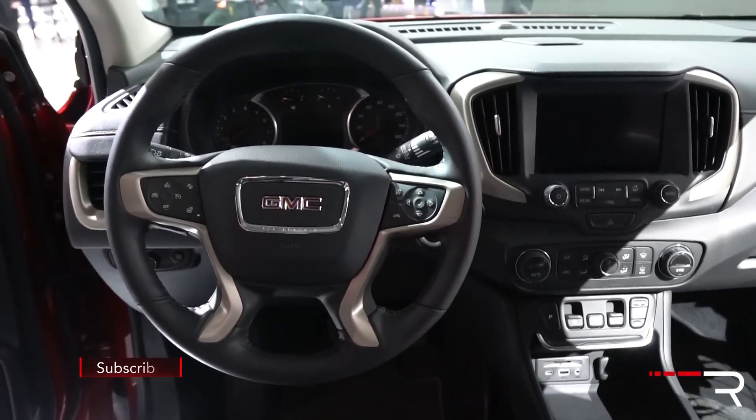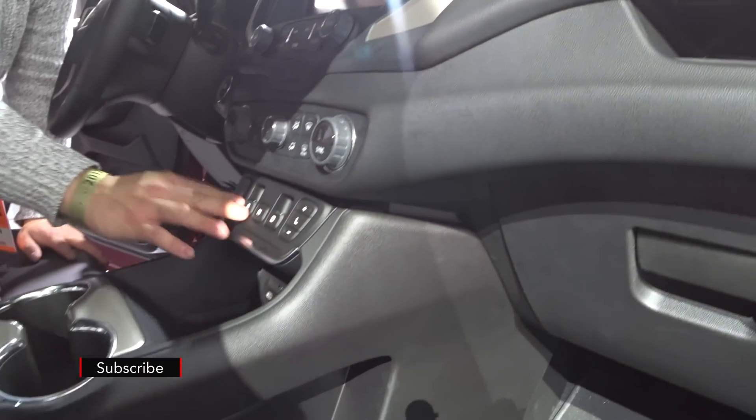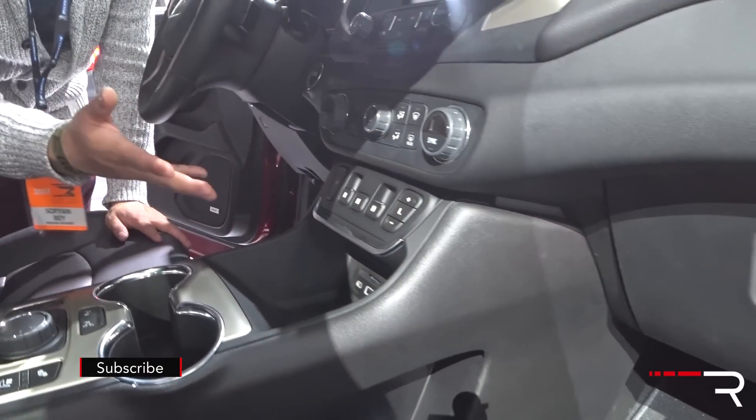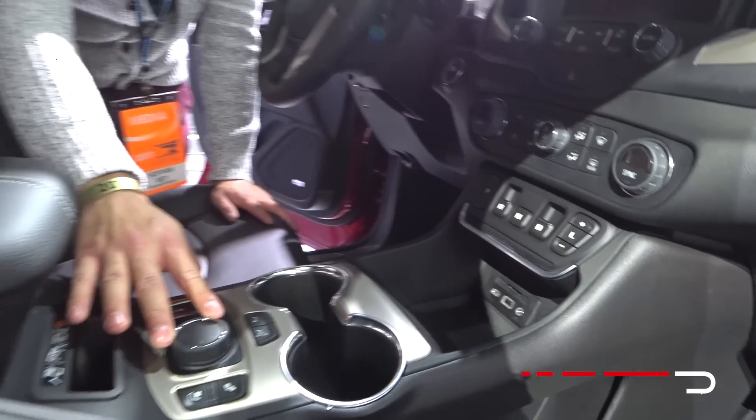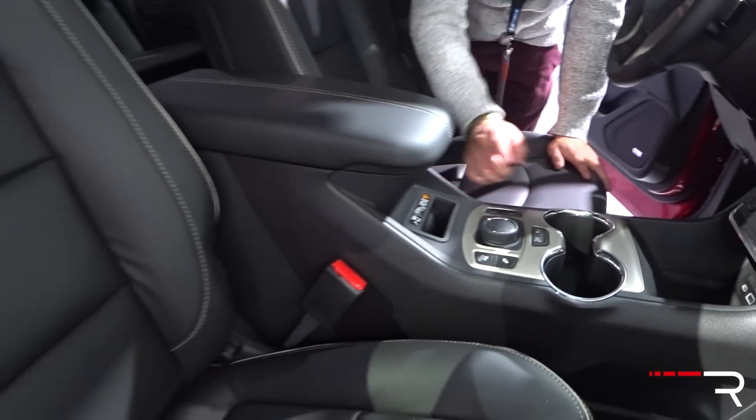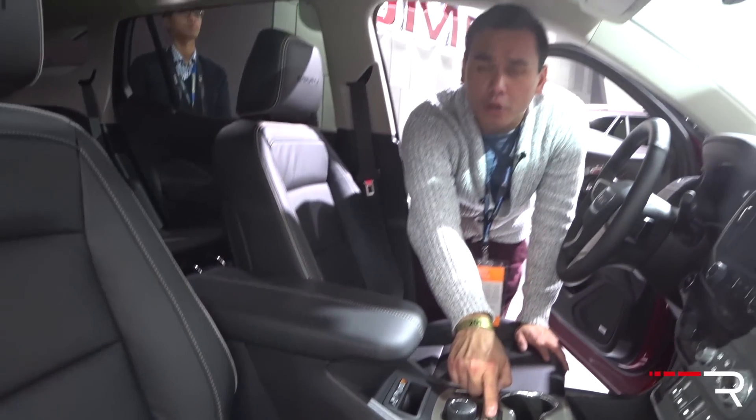One thing I'm noticing is the push-button transmission selector — this is a new feature for this model, controlling the nine-speed automatic. I'm also seeing heated and cooled seats, a controller for the four-wheel drive system, and it looks like this one has an automatic parallel parking function.